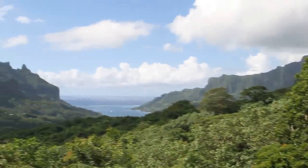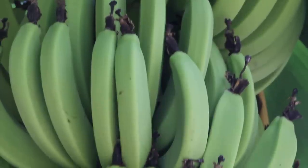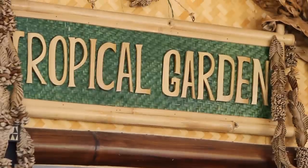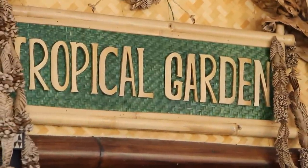Many tourists and nature lovers come to French Polynesia for the marine life and the white sandy beaches. But there are a lot of very interesting tropical plant species as well. One of the highlights for me was a day we toured the island to observe the diversity of the flora.